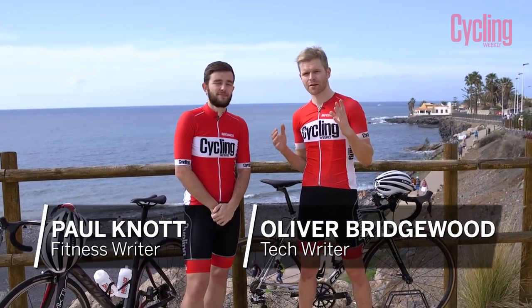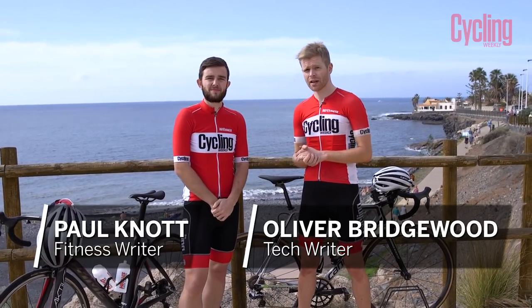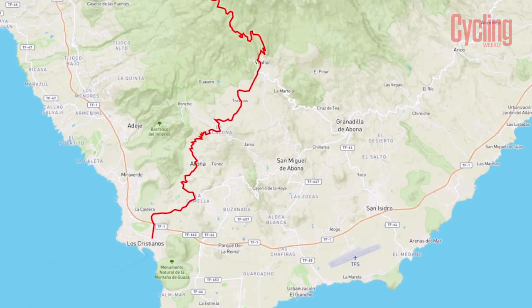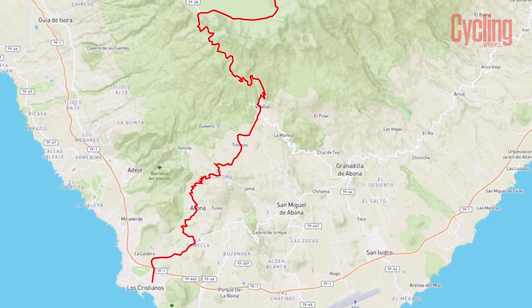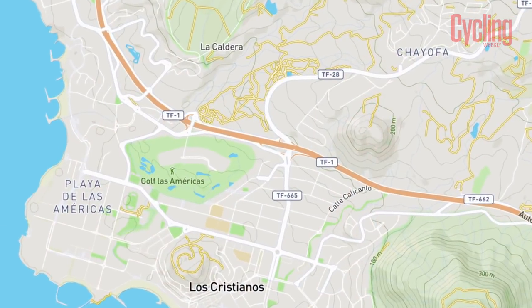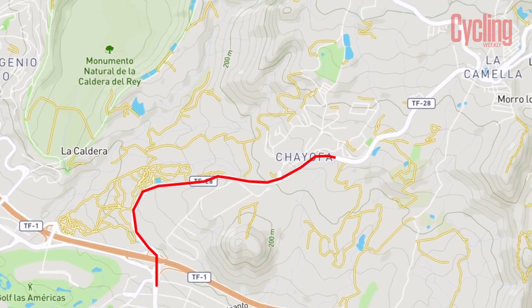We're here in Tenerife to climb Mount Teide, which is one of the most famous climbs in cycling. It's really cool because it starts from the sea and you can climb all the way up to 2,200 metres in one continuous ascent. We're choosing one of the most popular routes from Los Cristianos in the south — about 33 kilometres long with an average gradient of around 6% to get to the summit.